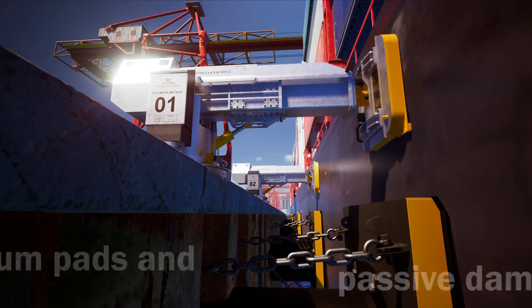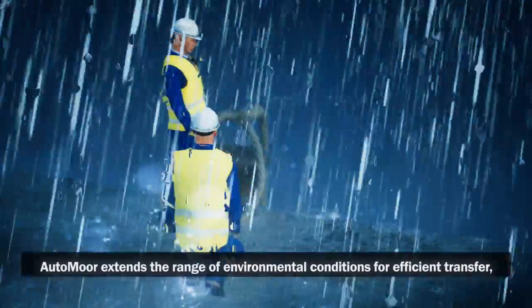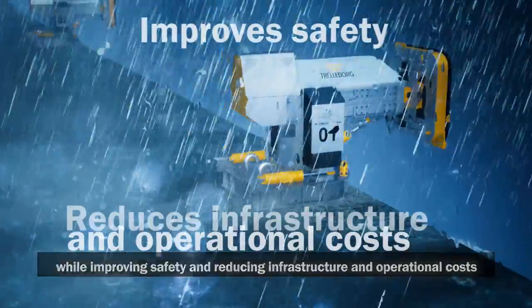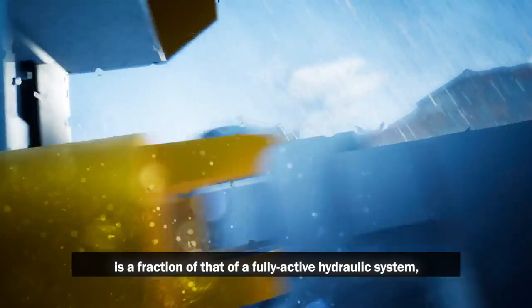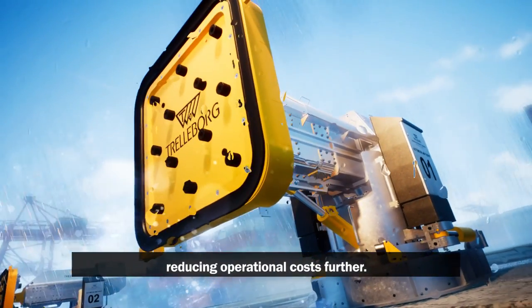Combining slidable vacuum pads and passive damping technology, AutoMoor extends the range of environmental conditions for efficient transfer, while improving safety and reducing infrastructure and operational costs. This passive damping technology means power consumption is a fraction of that of a fully active hydraulic system, reducing operational costs further.